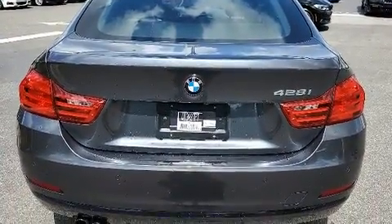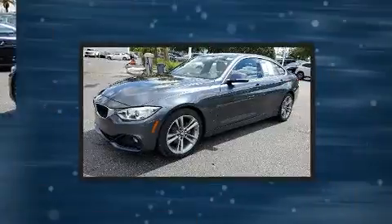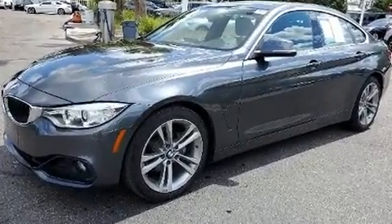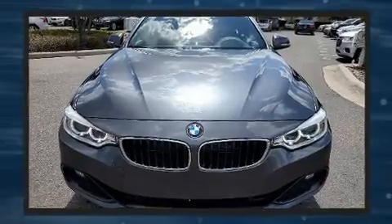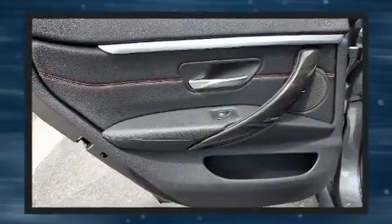BMW prioritized fit and finish, as evidenced by automatic dimming door mirrors, a power liftgate, and remote keyless entry. The unique heads-up display projects vehicle information onto the windshield, including speed, gear selection, and engine speed.